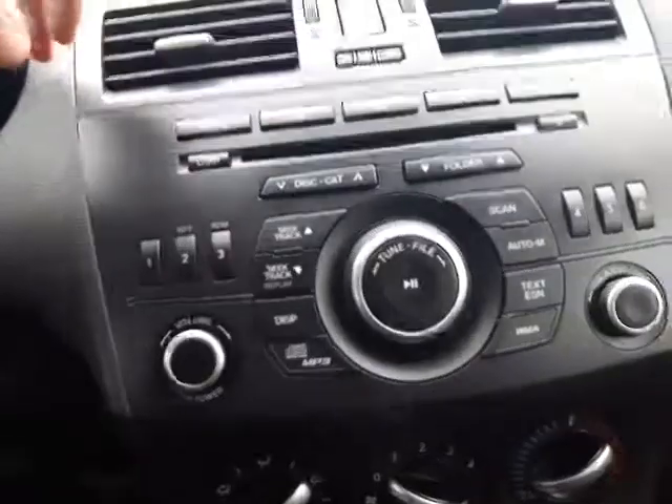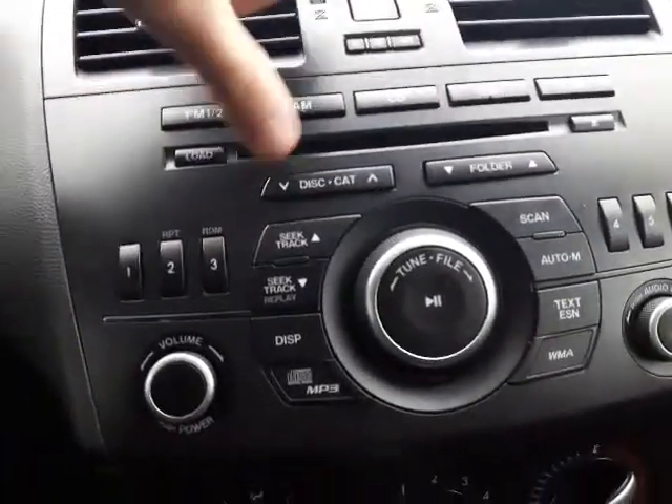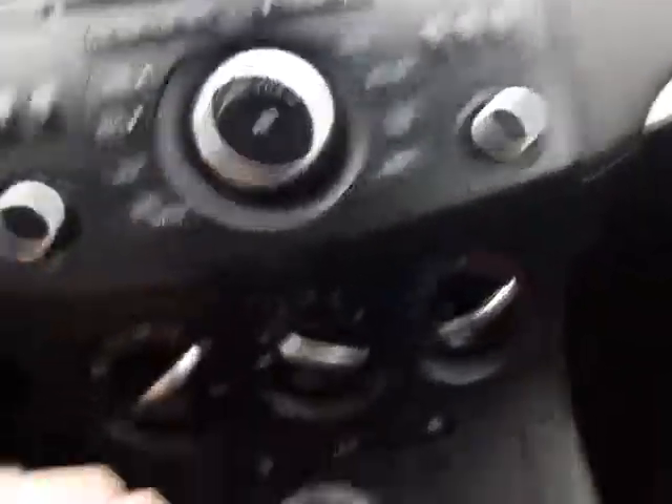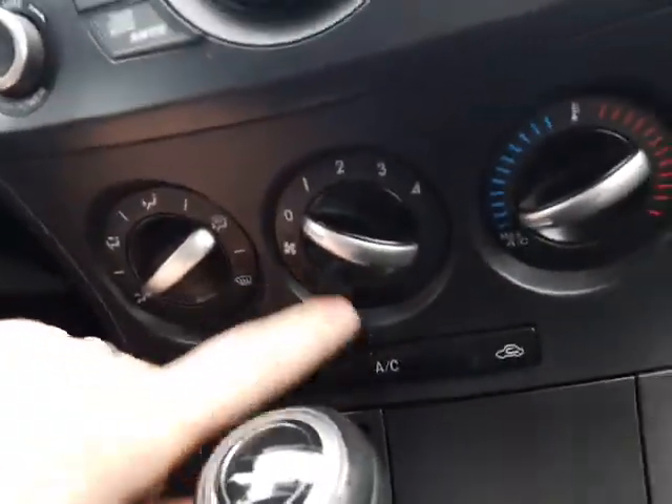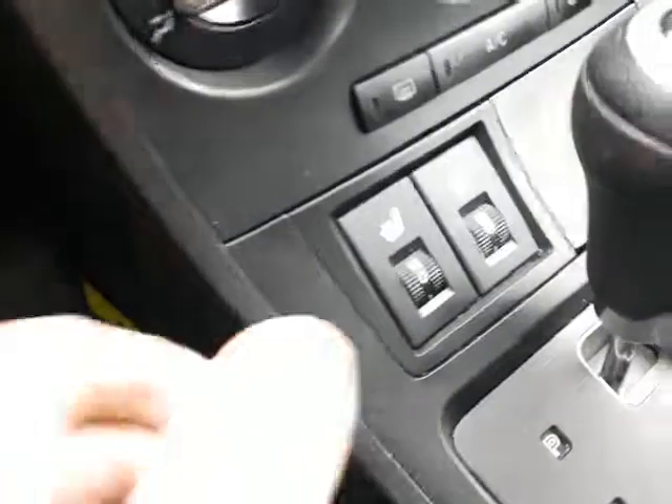Over here at the center console, just want to go over everything. You get your AM FM satellite radio, as well as your CD player right there. All your radio controls right there, really easy to access. You've got your air conditioning with all your airflow controls right there, which is really nice. Automatic transmission.